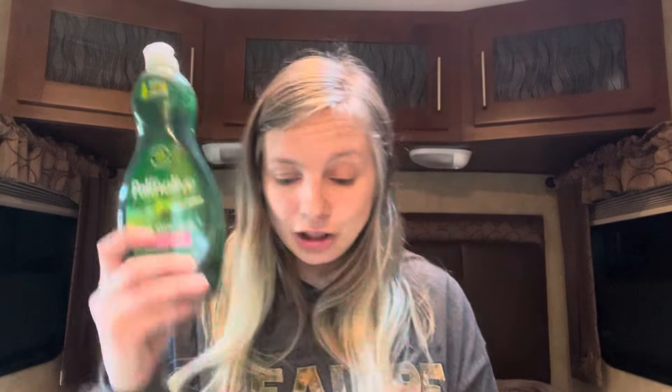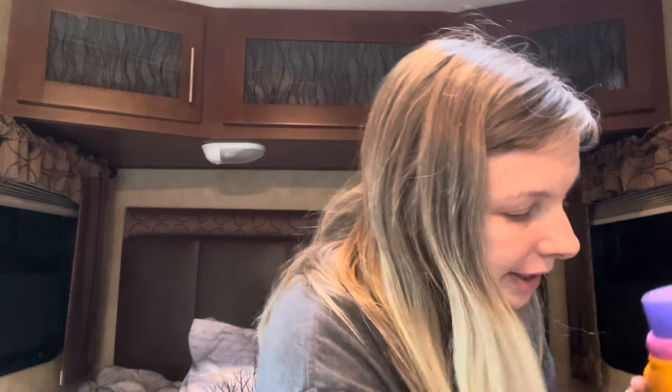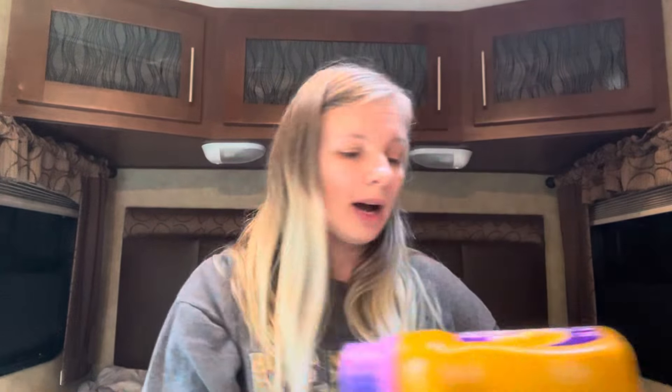This is Palmolive Ultra Strength in the 18 fluid ounce size. These are $2.75 and I had a 75 cent off coupon bringing it down to two dollars.